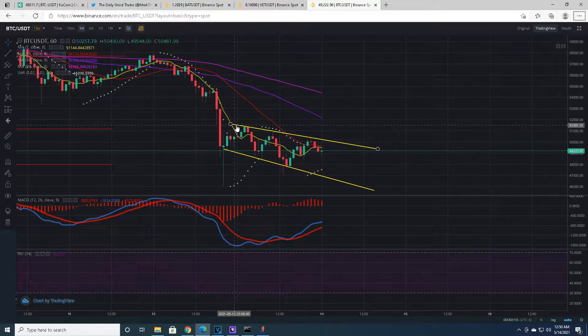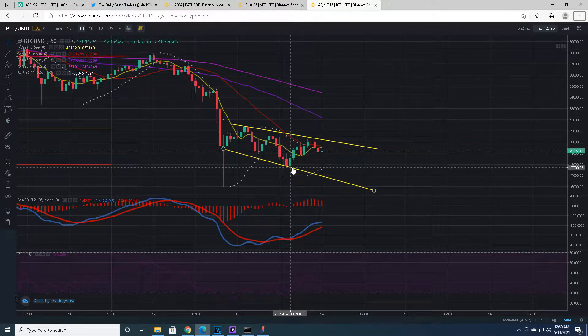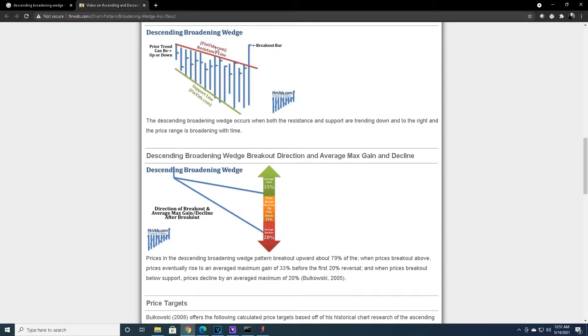The resistance line is coming down — it's descending. And the support line is coming down, but at a sharper angle. You can see it hitting the support lower. It goes at a sharper angle down than the resistance does, broadening the size of the wedge. Even though it looks like it's going down, this is actually a very bullish pattern.